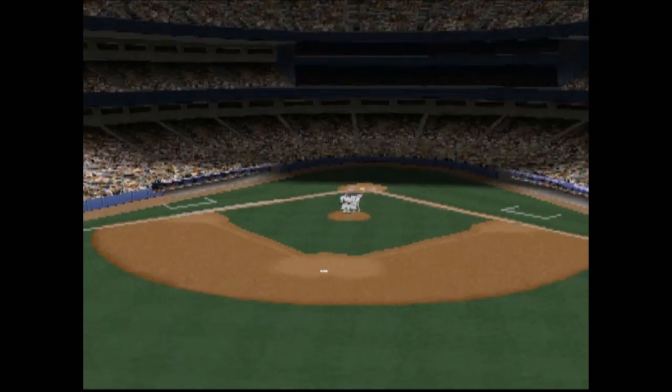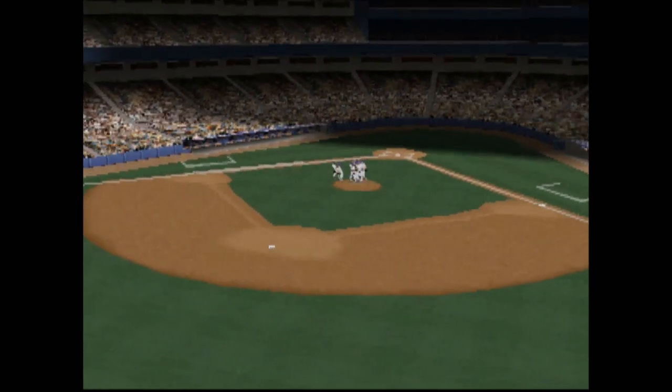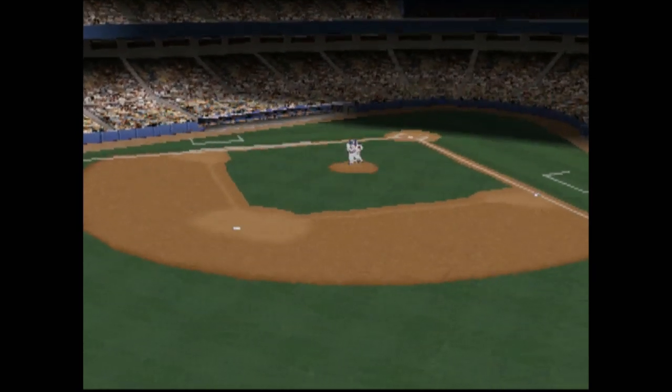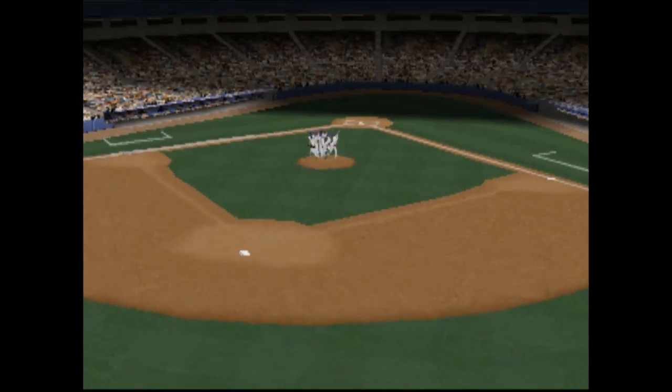Well, you know, they needed the big bats to step up — and these guys have been stepping up all year long, and they came through when it really counted. I'm Jim Hewson for Buck Martinez — hope you had a great time playing EA Sports Triple Play Baseball.